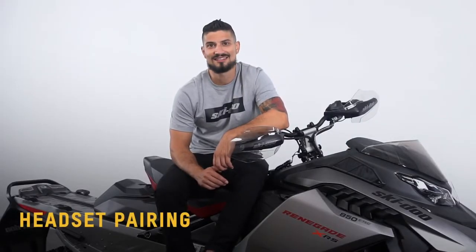Now let's talk about the headsets. BRP recommends the use of either a Senna, Nolan, or Cardo headset with the display. Only models from these headset manufacturers have been tested for full compatibility in terms of Bluetooth connection and functionality with the unit.